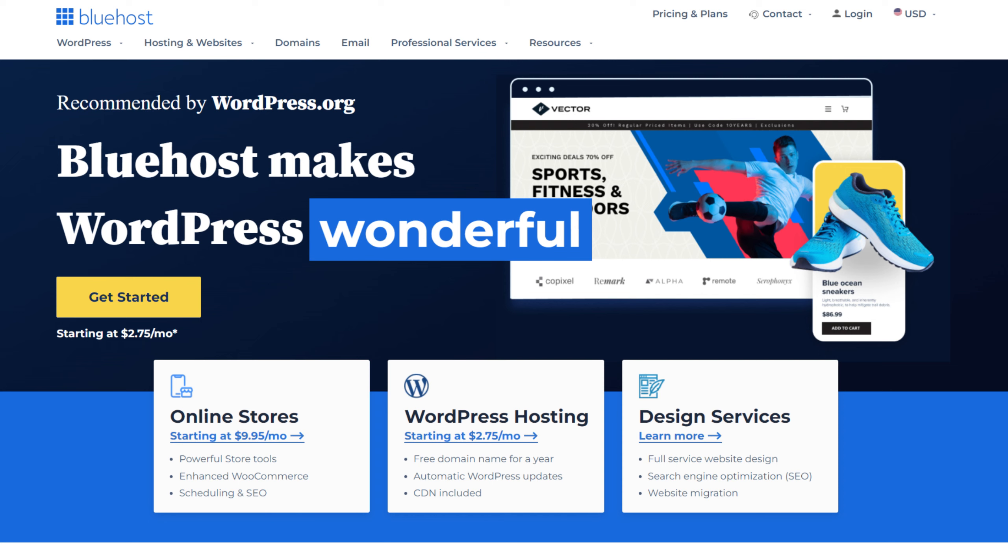There are many types of WordPress hosting available, including free, shared, dedicated, VPS, and managed WordPress hosting. That's why in this video, we'll share only the best WordPress hosting options on the market.